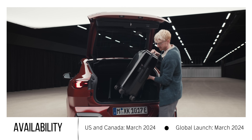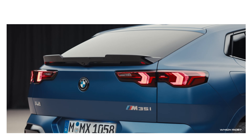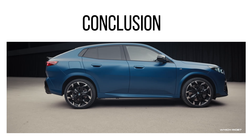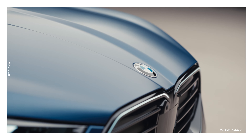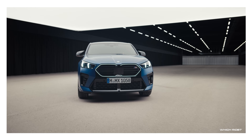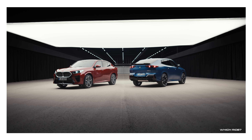As we wrap up our first look at the 2024 BMW X2, it's clear that this compact luxury crossover stands out with its sleek design, tech-rich interior, and impressive performance — whether you opt for the xDrive 28i or the more powerful M35i variant.